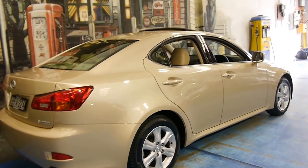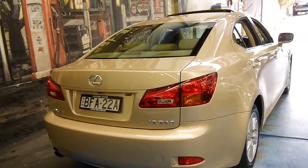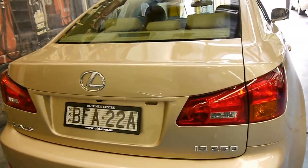I mean, really, if you're looking for a prestige car with just about every conceivable option, you can't go past an IS250. They're reliable, safe, economical, and very nice to drive.